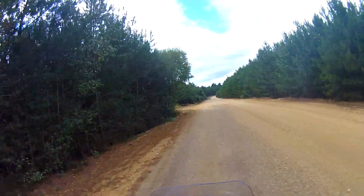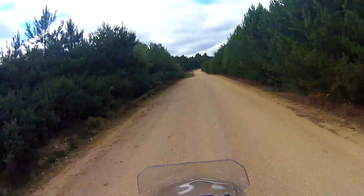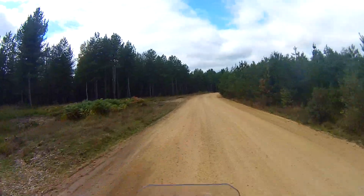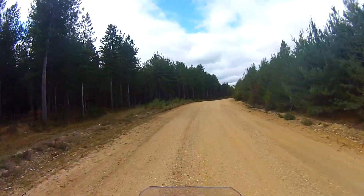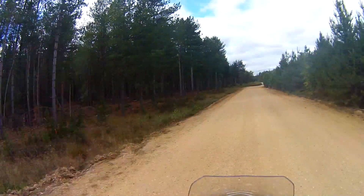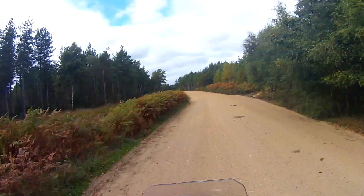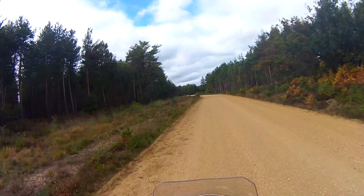There we go. It's basically just going — it's kind of half quarry road, half plantation road. So there's lots going on here. I went through this forest on the other side of it, on another trail that went through and pretty much cut right through the heart of it.